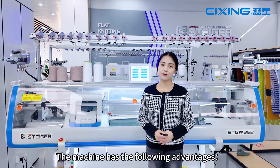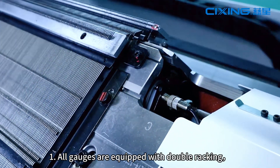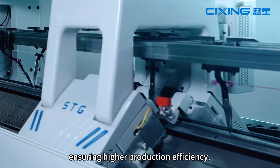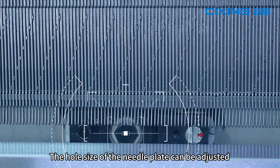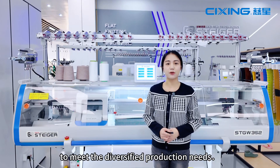The machine has the following advantages. 1. All gauges are equipped with double racking, ensuring higher production efficiency. 2. Standard hole-adjustable function — the hole size of the needle plate can be adjusted to meet diversified production needs.